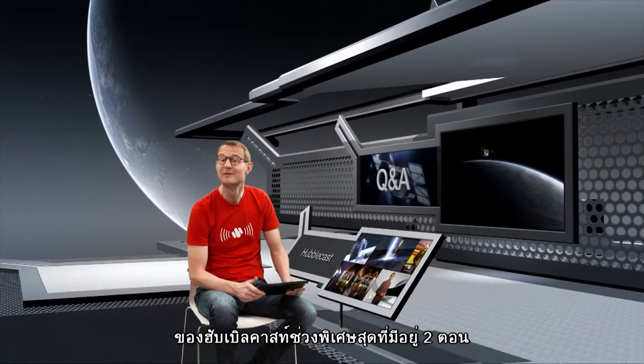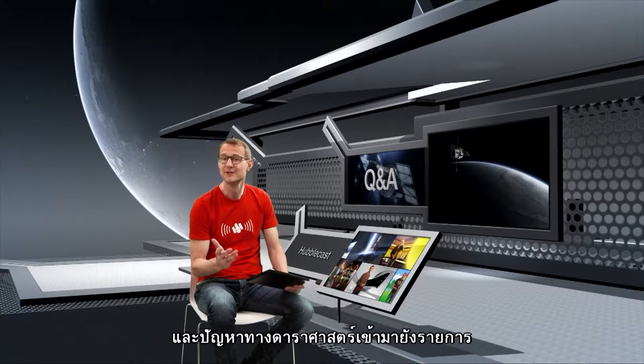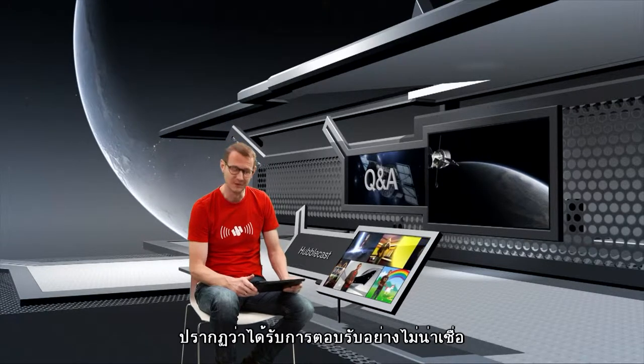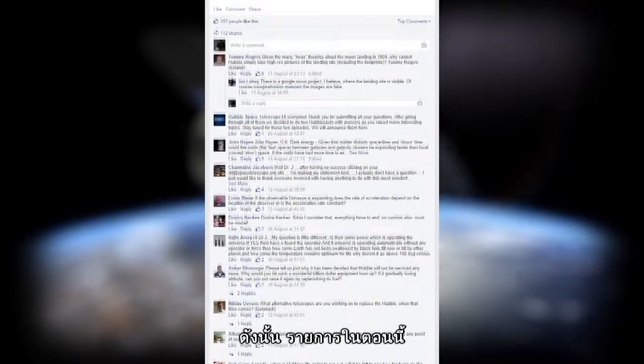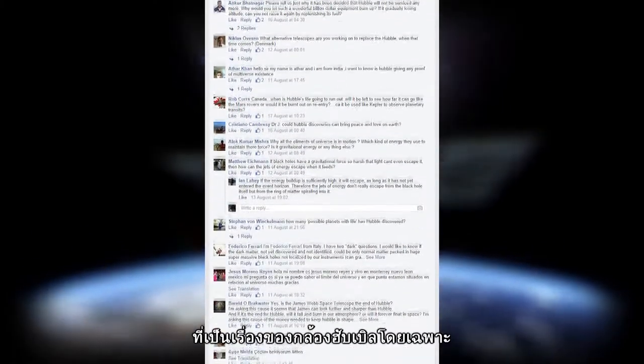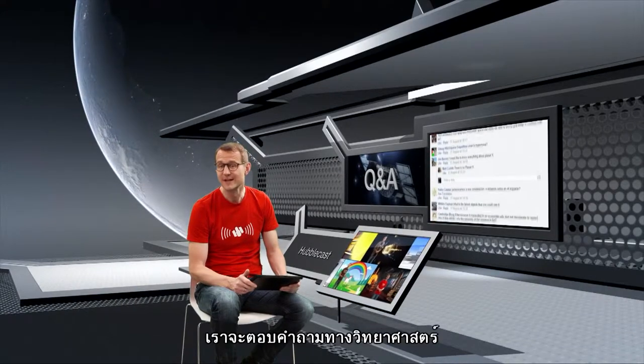Hello and welcome to the first of a very special pair of Hubblecast episodes. Last month we asked you to send us your Hubble and astronomy related questions, and the response we got was incredible. In this episode we'll try to answer your questions that were specifically about Hubble itself, and in the next episode we'll look at the more science related questions.